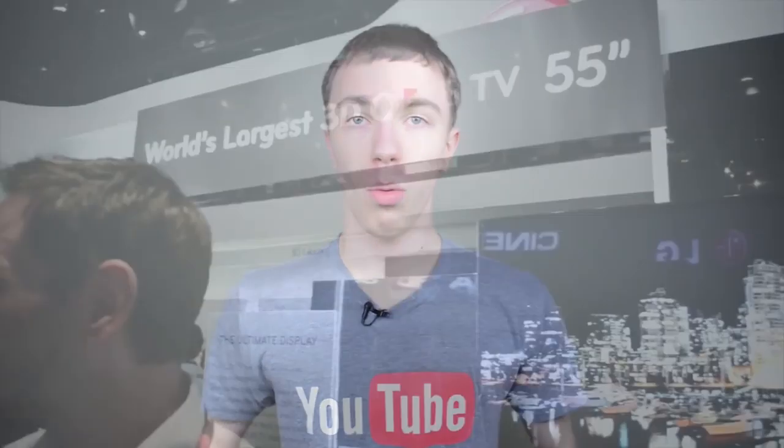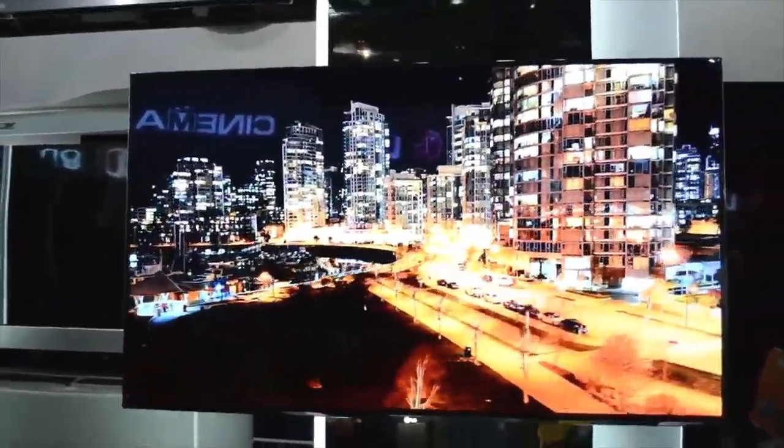If you've ever been to CES, you know that there are a lot of TVs there. When I say that, I'm not using that word lightly — there are so many TVs absolutely everywhere, and usually there's some kind of gimmick.